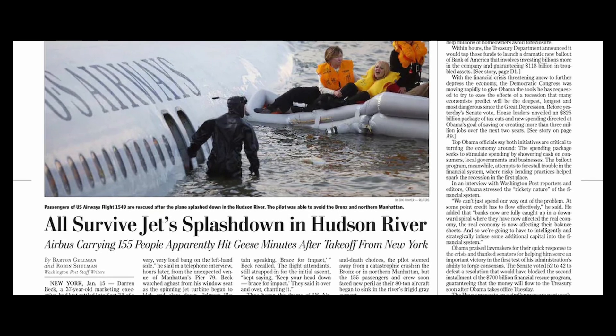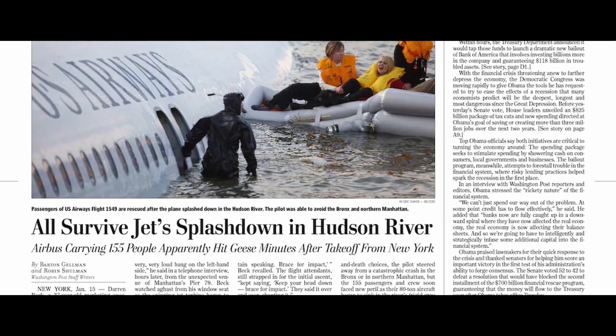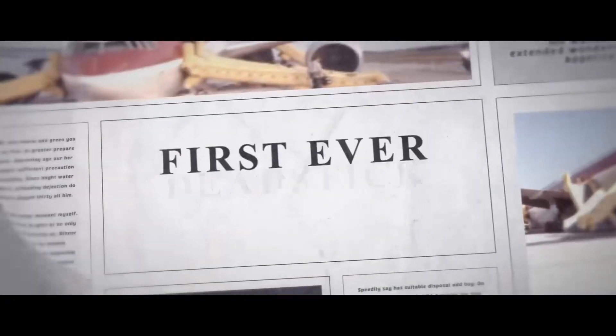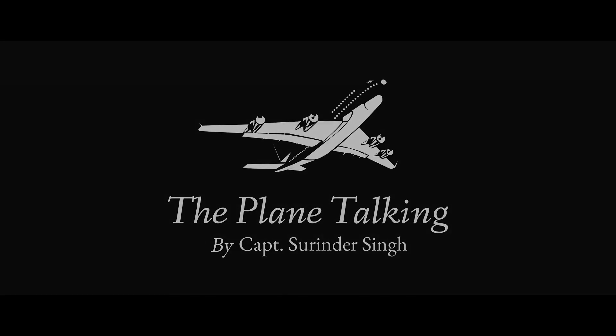We all know Captain Sully's story — both engines failed, landing on water on the Hudson. But do we know another story? A perfectly serviceable Boeing 767 losing both its engines during cruise. How? Let's find out.